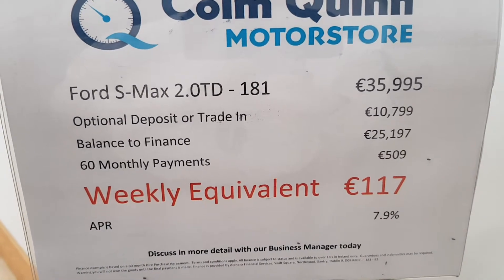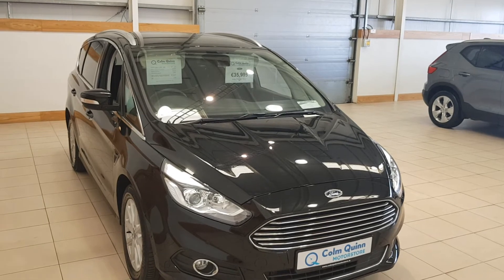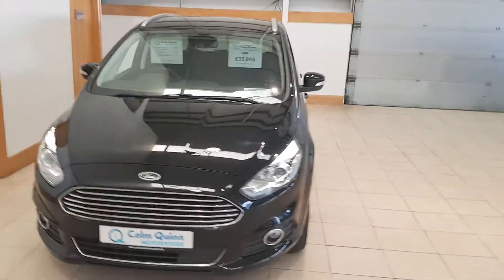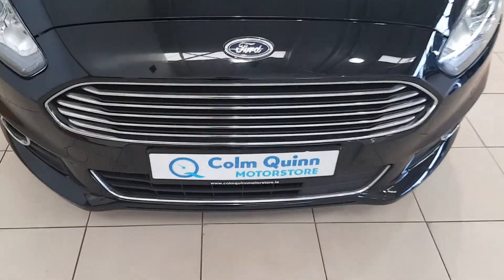This vehicle is priced at £35,995 with competitive finance options available. Any further questions or queries you have on this or any other vehicle in stock, please don't hesitate to contact us on 09064 80888 or email sales at Colin Quinn Motor Store. Thanks for watching.